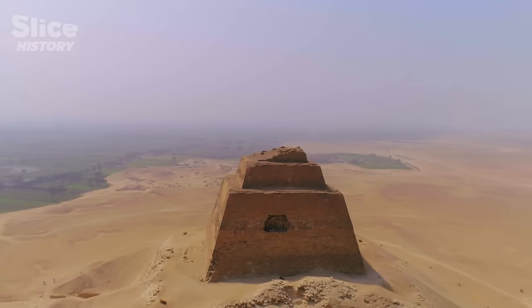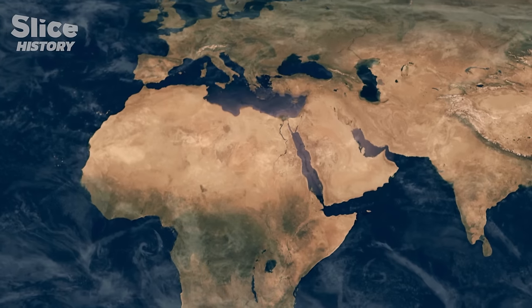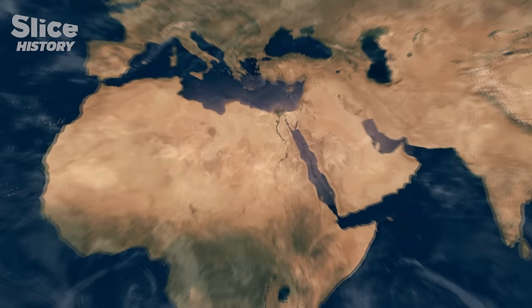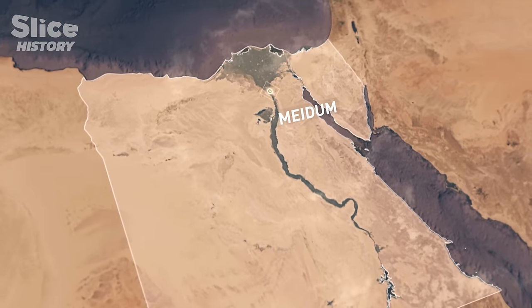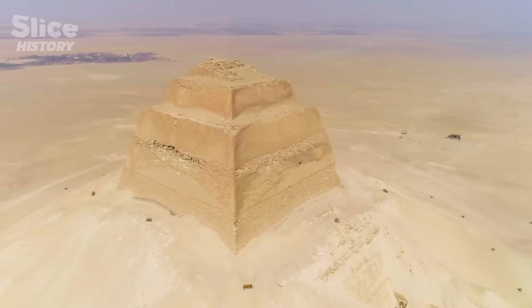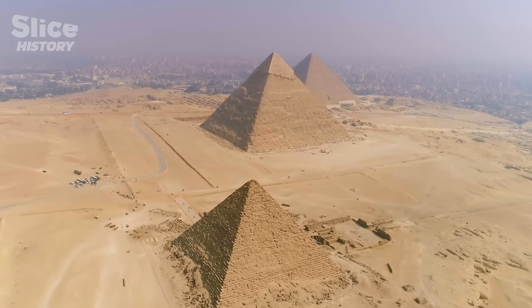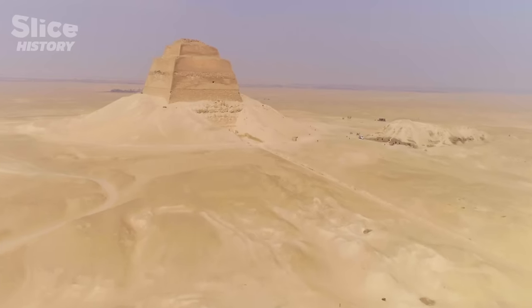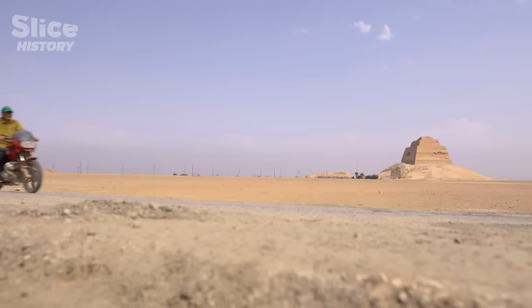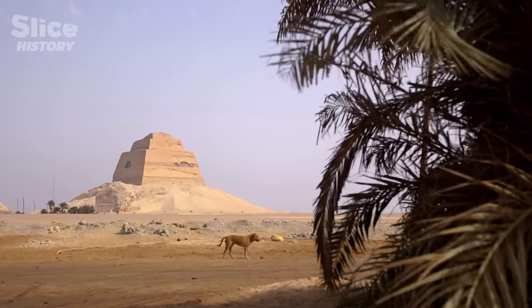A strange tower watches over the Nile Valley. Located 80 kilometers south of Cairo, it is quite far from the most famous pyramids. This is the Pyramid of Meidum, and yet it doesn't look at all like the most common pyramids such as Khufu and Khafre. Instead, its shape is reminiscent of a keep, like an impregnable fortress. Even the locals call it Haram El-Kadab — the false pyramid.